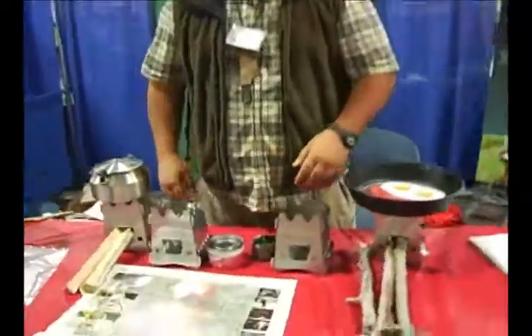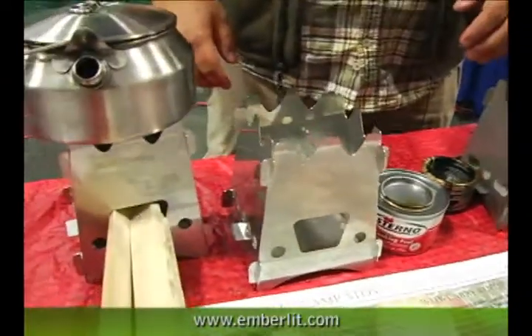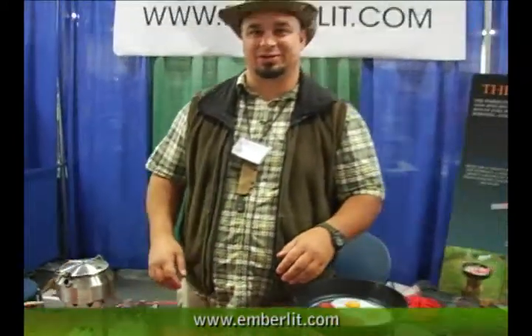Hey there, my name is Mikhail and I am the inventor and the owner of the Little Emberlit Stove. This started as a project in my garage just because I wanted one. I'm an insufferable tinkerer — my friends call me a monkey with a screwdriver.